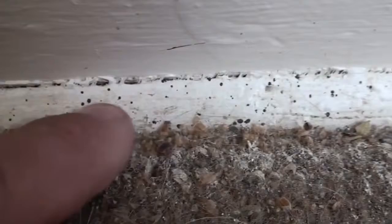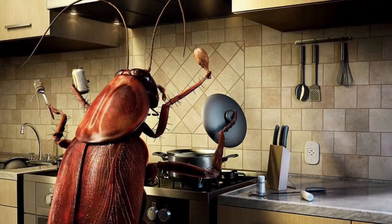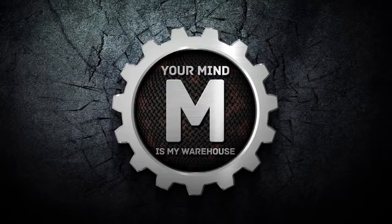Most house insects are completely harmless, but certain species can pose a serious threat, not just for your food and belongings, but for you as well. Today we're going to tell you about the most common, disgusting neighbours we often unknowingly share our living space with. Maybe a few of them are even secretly watching this video together with you. Let's get it on.